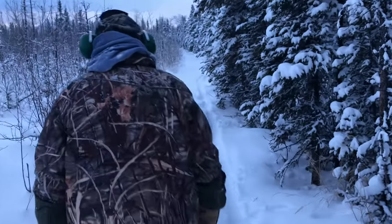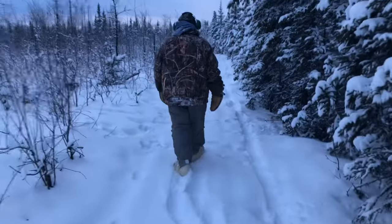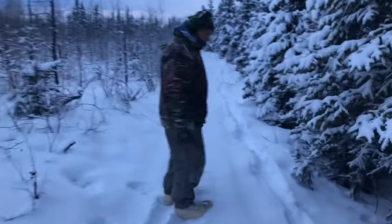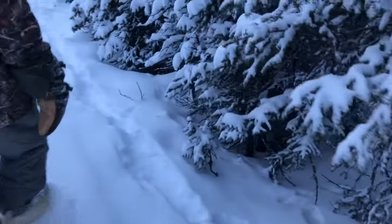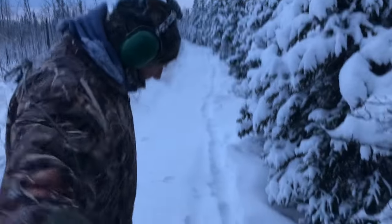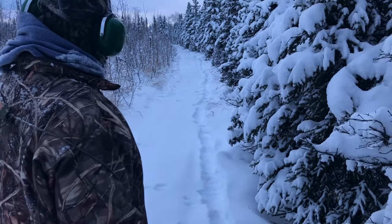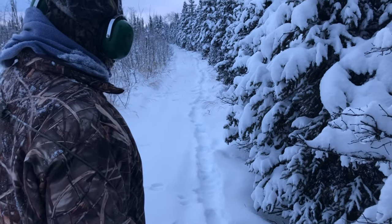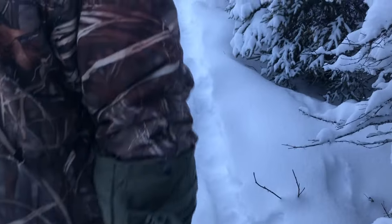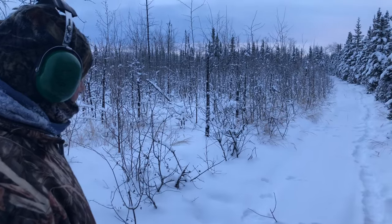Yeah, this looks like marten. Rabbit snare. I've just never seen them run such a straight course like that before. Kind of odd. We'll come back after the snow — this is fresh snow, everything's covered — so we'll be able to tell a little better. Give it a couple more days.